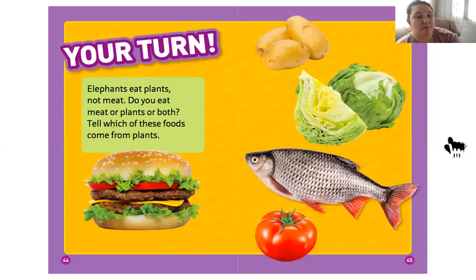Elephants eat plants, not meat. Do you eat meat or plants or both? Tell which of these foods come from plants. The lettuce comes from plants, the tomato comes from plants, the wheat from bread comes from plants. A fish is not a plant. Lettuce is a plant, and potatoes are a plant.